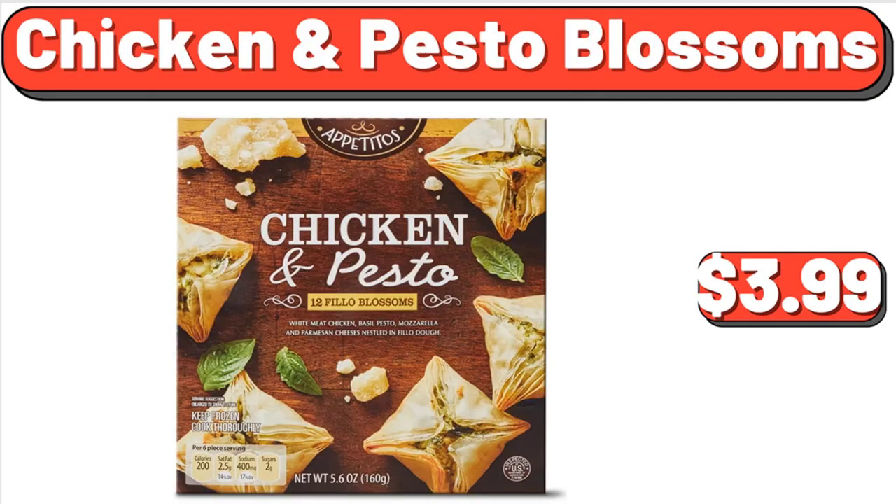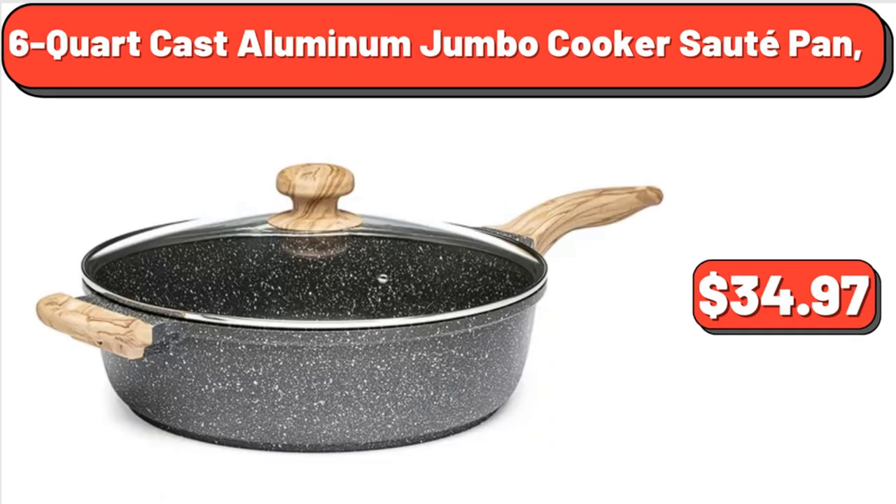Chicken and Pesto Blossoms, $3.99. Six-Quart Cast Aluminum Jumbo Cooker Sauté Pan, $34.97.